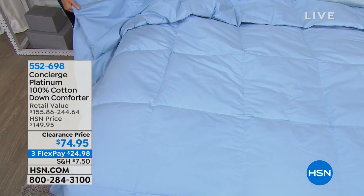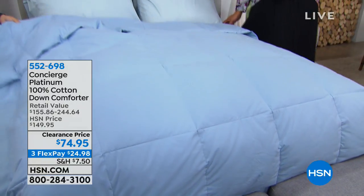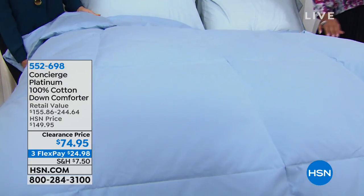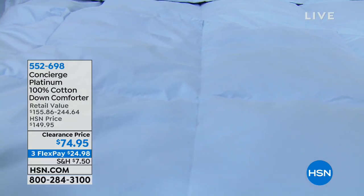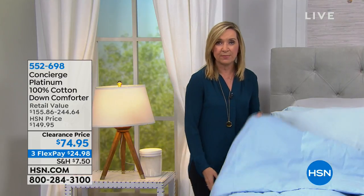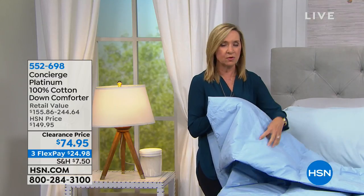It'll become your favorite way to sleep. I hate doing these at this time of night because I get sleepy just touching it — I just want to crawl in the bed. It is lightweight but insulating. You can see we've got that box quilting so all your down clusters are pocketed in individual pillow pockets that float over your body.